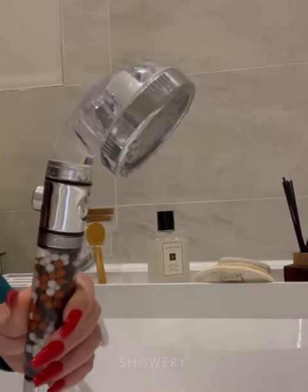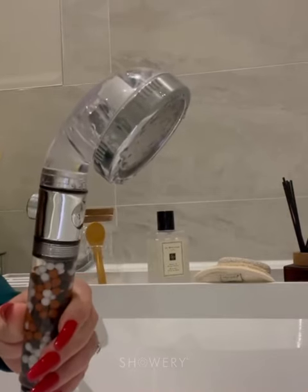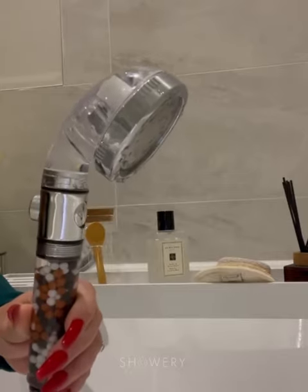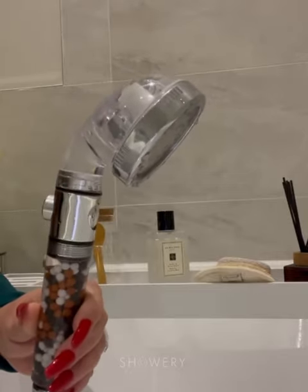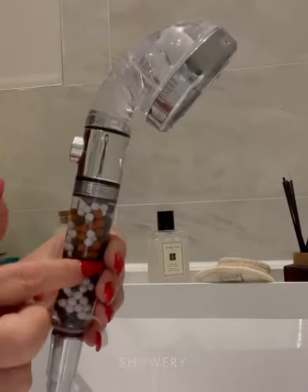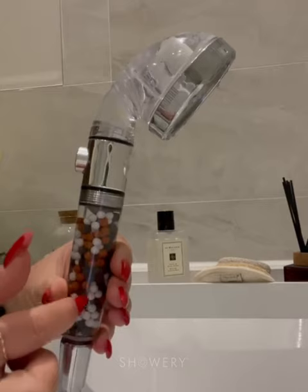We've had this fitted to our shower for probably about four or five weeks, and I've seen a huge difference in how soft my hair feels and how supple and soft my skin feels. It's all because of this system here that literally stops all the impurities coming through.